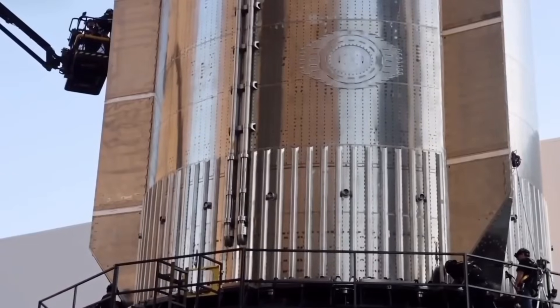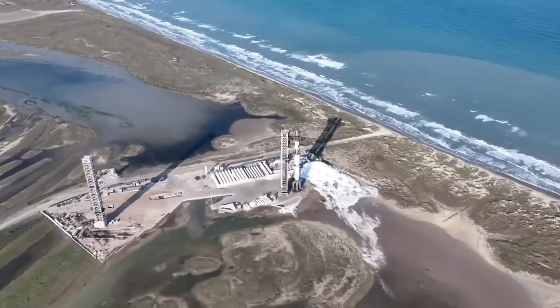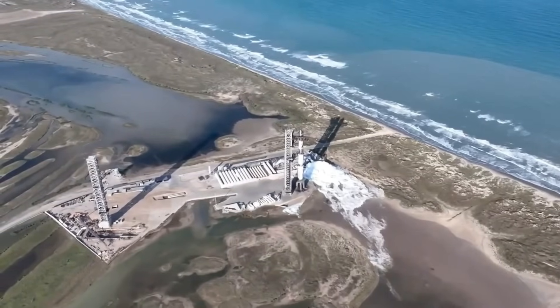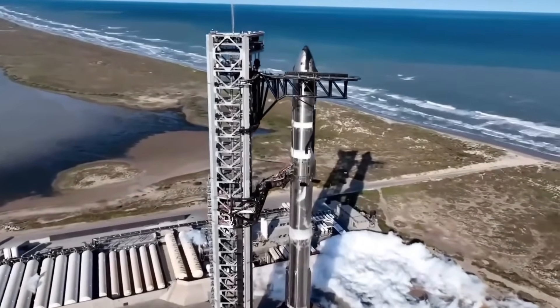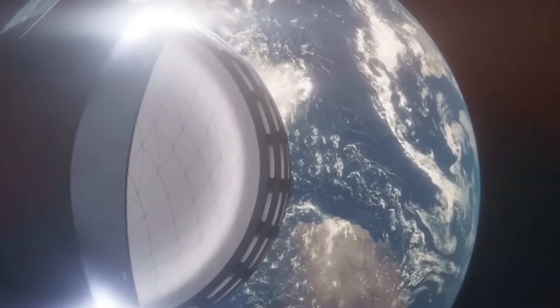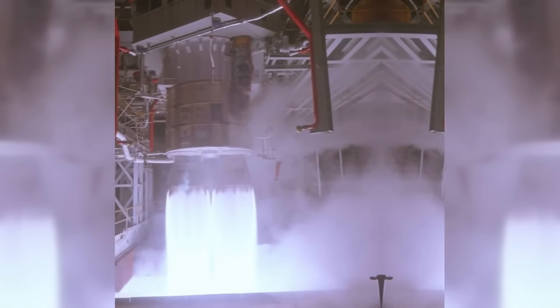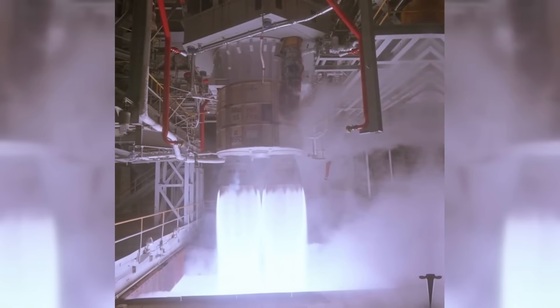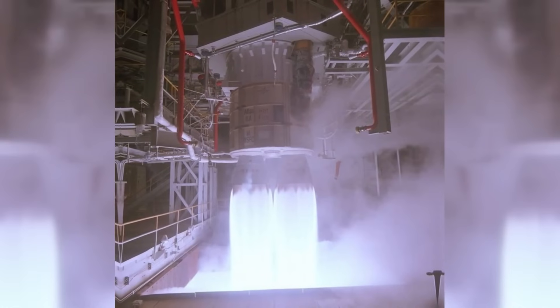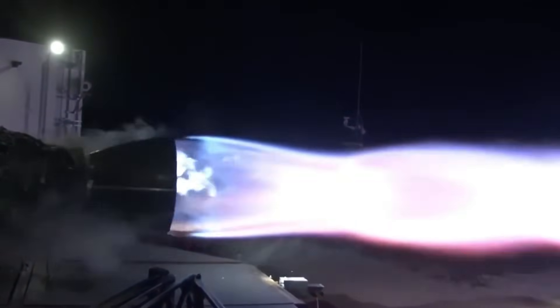In the heart of every rocket lies its most critical and expensive component: the engine. These extraordinary machines push the boundaries of human engineering, operating in conditions that would melt or destroy almost anything else. They must withstand temperatures hot enough to vaporize metal, manage pressures that could crush a submarine, and execute split-second timing with unwavering precision. For decades, most aerospace companies took the safe route, purchasing proven engines like Russia's RD-180. But Elon Musk and SpaceX dared to be different, embarking on an ambitious journey to build something revolutionary: the Raptor engine series.